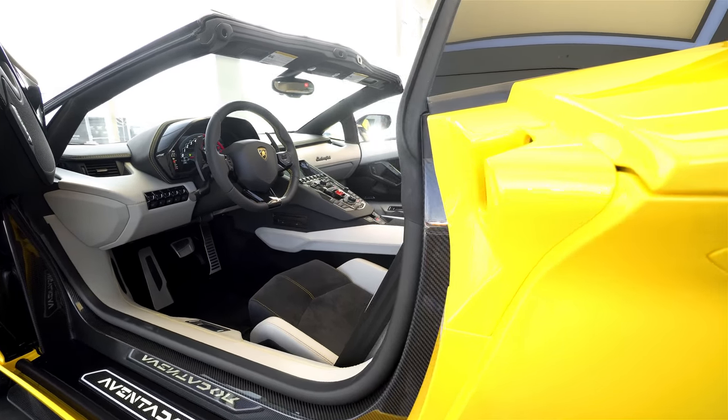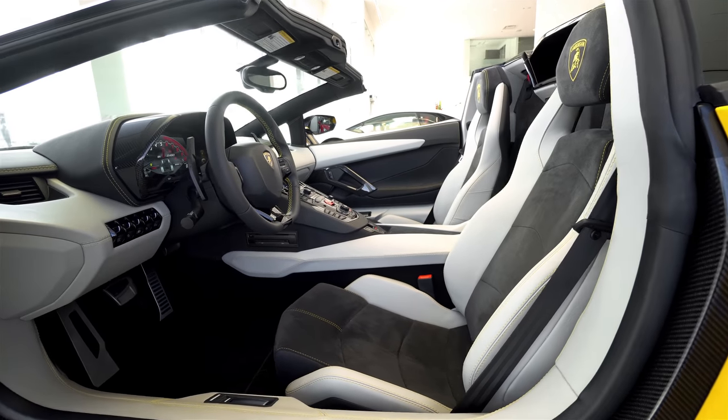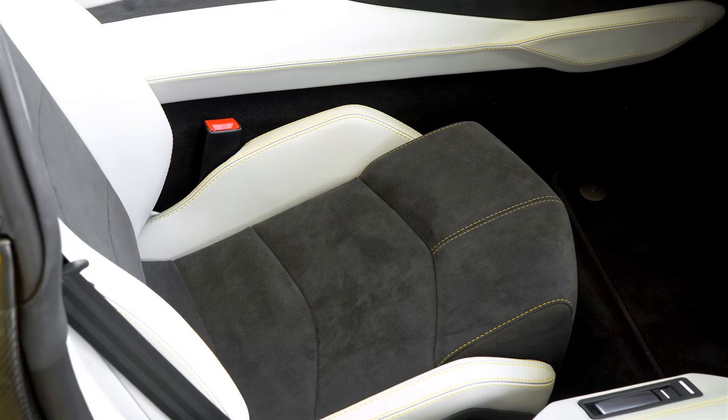It's got an interesting interior. It's actually a Nero Ade Alcantara. Now this is a black, but in contrast with the light gray leather, it almost comes across looking like a charcoal.